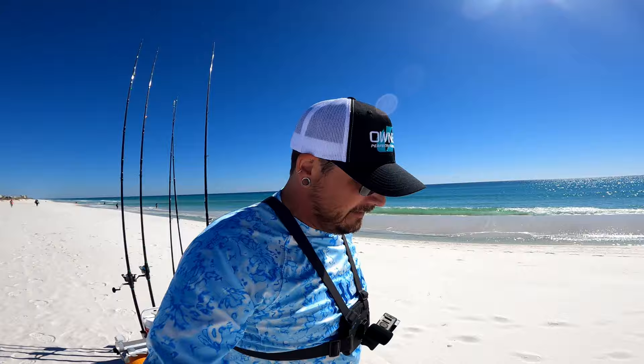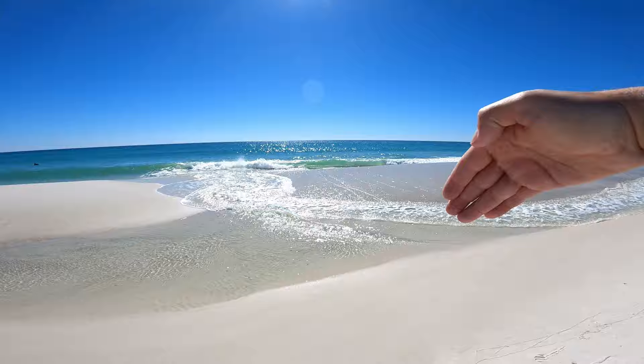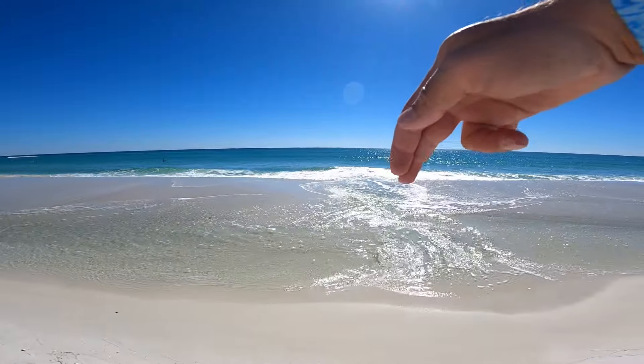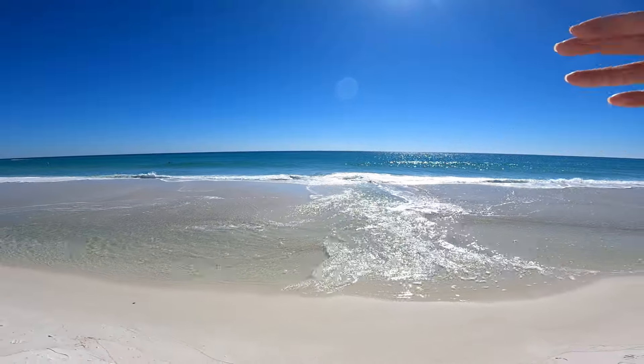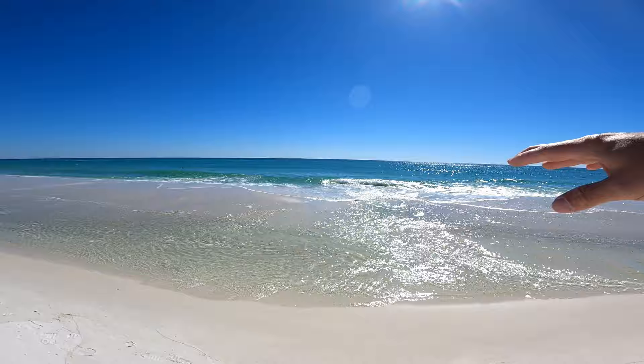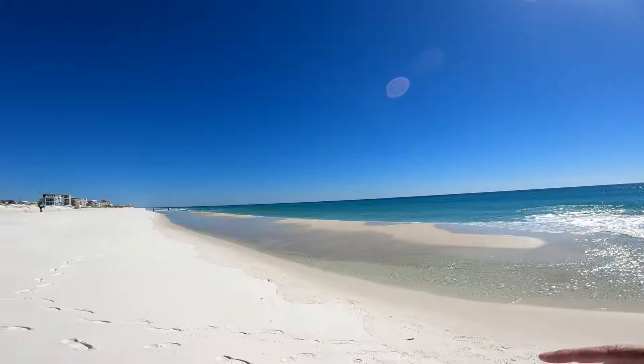Walked up to that rip current and as you can see all this water over here is just getting sucked out pretty fast, same with the other side. That current out there — the fish can sense it and they know that all of this can pull bait out, so they'll hang out in these areas, staging on either side of it, maybe even in it, looking for bait.